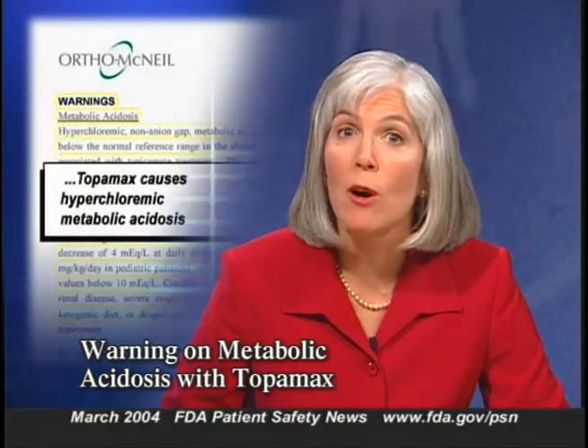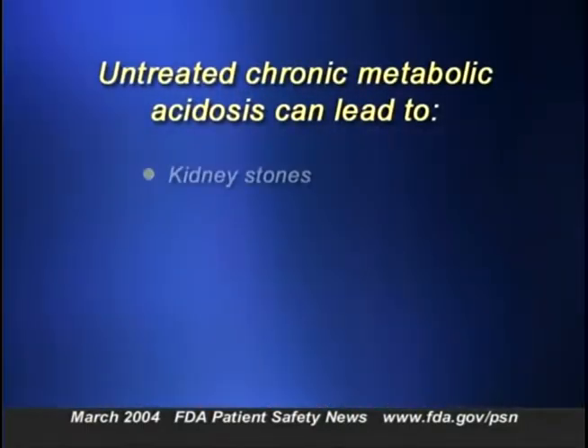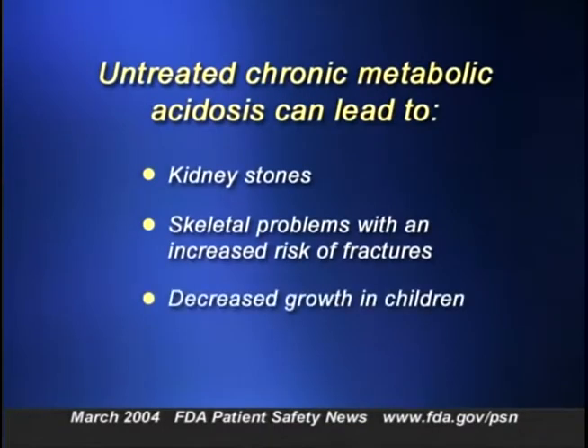OrthoMcNeil Pharmaceuticals has revised the prescribing information for the anti-epileptic drug Topamax (topiramate) to include a warning that the drug causes hyperchloremic metabolic acidosis. In many patients the only sign is decreased serum bicarbonate, but in some patients metabolic acidosis can result in hyperventilation, nonspecific symptoms such as fatigue and anorexia, or more severe sequelae such as cardiac arrhythmias or stupor. If left untreated, chronic metabolic acidosis can lead to kidney stones, skeletal problems with an increased risk of fractures, and decreased growth in children.